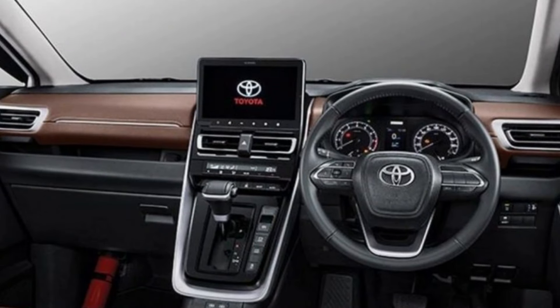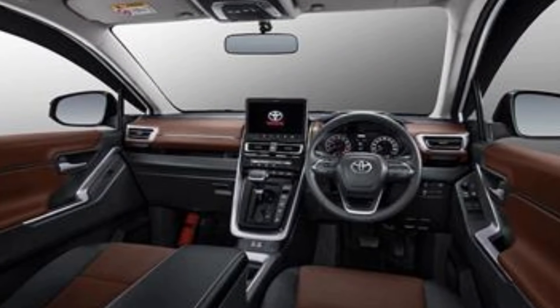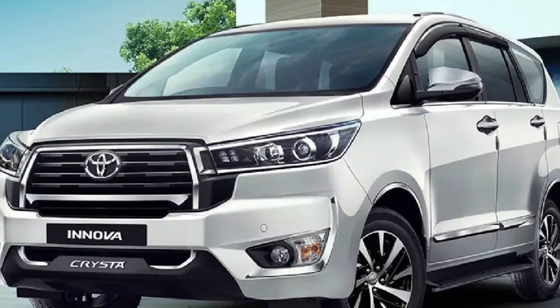Interior. The interior is where the Innova really shines. The cabin is much more spacious and comfortable than before. The seats are wider and more supportive, and the materials are of higher quality. The dashboard is also new, and it features a large touchscreen infotainment system.